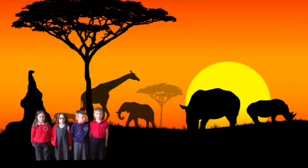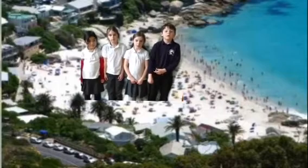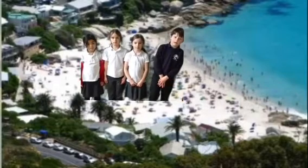South Africa is at the very bottom of Africa. South Africa has many amazing landmarks, including Table Mountain, Kruger National Park and Clifton Beach.